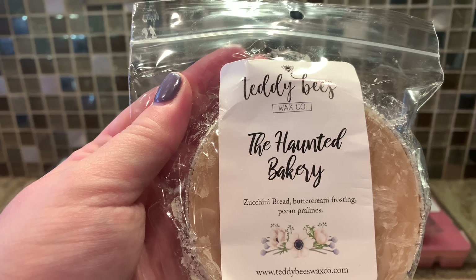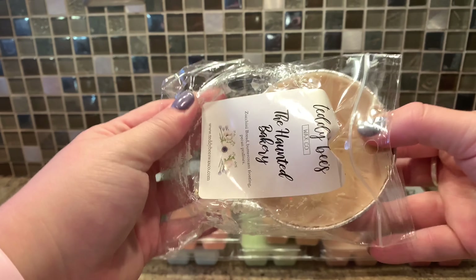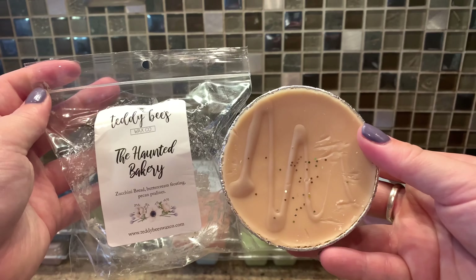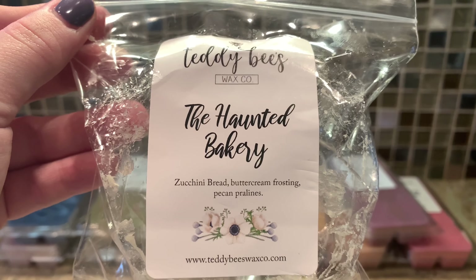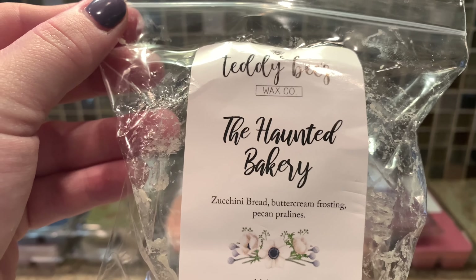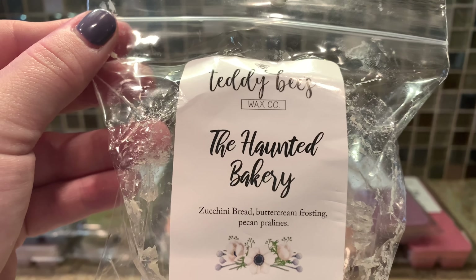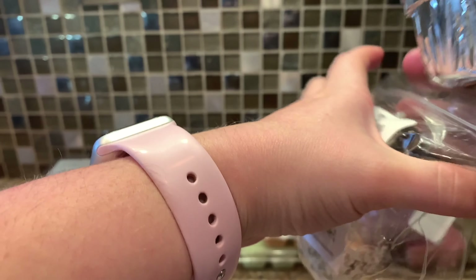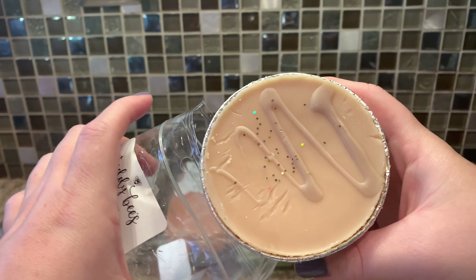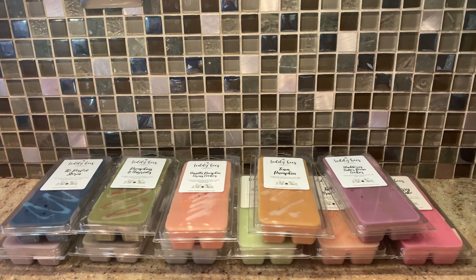I got two little souffle cups. The first one is In the Haunted Bakery — zucchini bread, buttercream frosting, and pecan pralines. I get souffles if I'm not sure I'm going to like a scent. This has zucchini in it so I thought I might be ruling it a miss. It's not too bad — it does have the zucchini bread note, but I really get the pecan pralines first. The praline is really the fore note and it's nice, definitely bakery. But I don't think I need more than a souffle of that. Her souffles are perfect — you just cut them, no microwave needed, they fit right back in a tin.